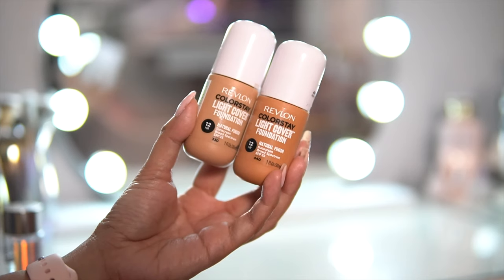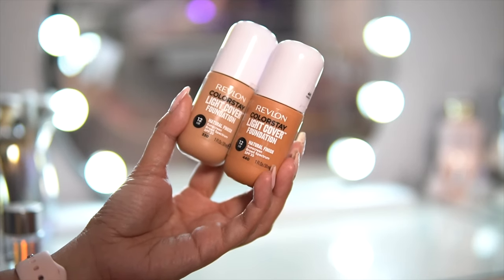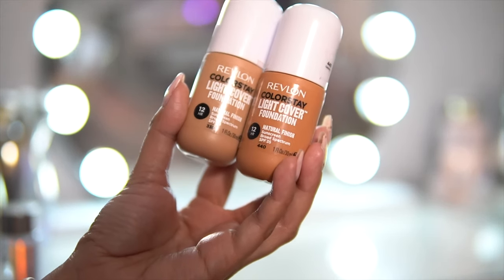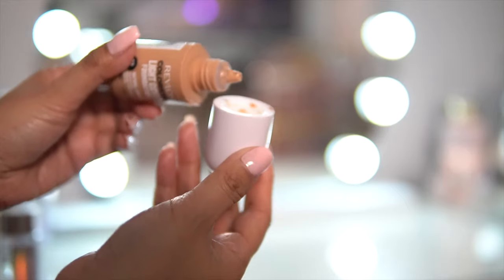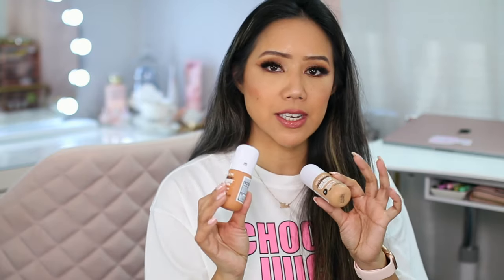I really wanted to mention this foundation from Revlon — the Colorstay Light Cover Foundation. It has a natural finish, contains Broad Spectrum SPF 35 sunscreen, and it's a 12-hour foundation. Since I've tanned a bit, I now have to mix shade 440 Caramel with a bit of 330 Natural Tan. It's so nice and lightweight — whether you have oily, combo, or dry skin, this is an excellent foundation.